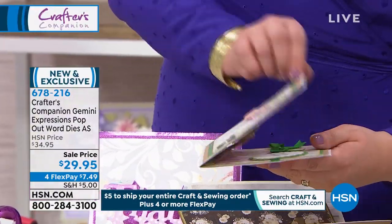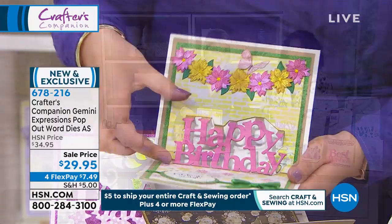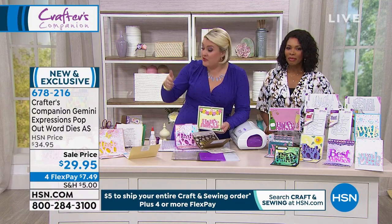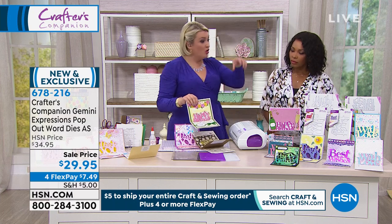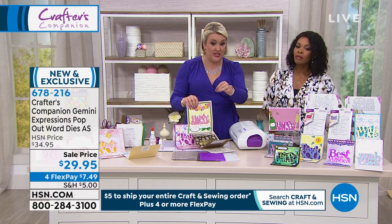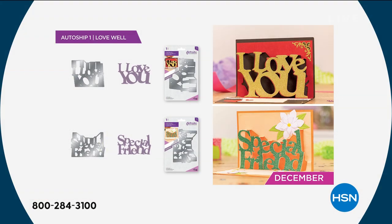And then the last set is, of course, we couldn't have a collection without a Happy Birthday. Look at how clever these are — they fold flat to go in your card and pop up. We've designed this concept and a whole collection of words. Instead of putting every word out there now, we've given you the four that you need. Then with the auto ships, you still get the special pricing we've got today, and you can pick and choose and add your extra words. If you go for the auto ship, the next one's available to you — we're going to be in December with the I Love You, ready for Valentine's Day, and your Special Friend one.